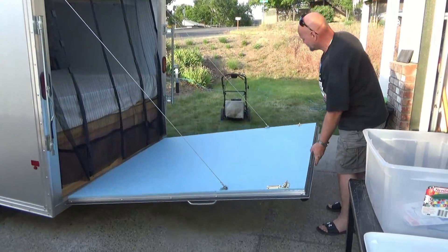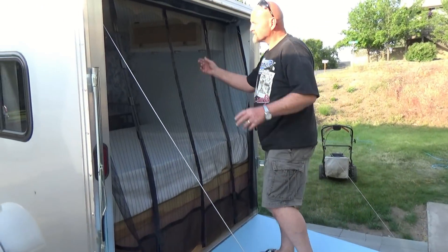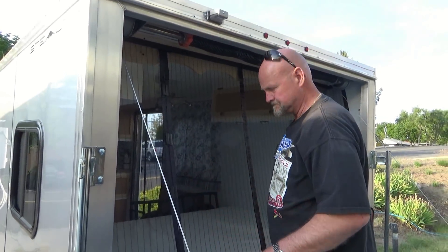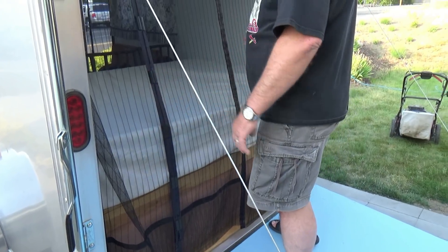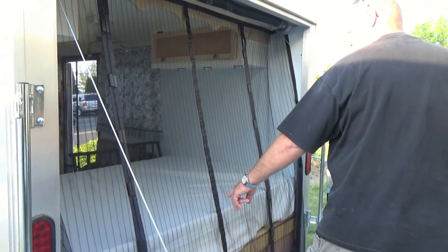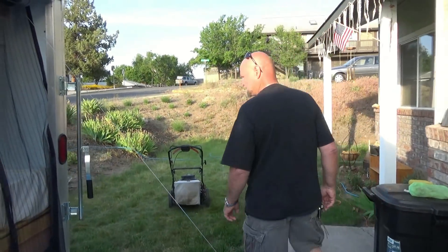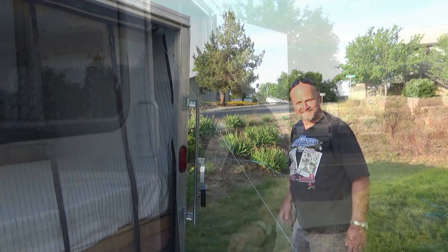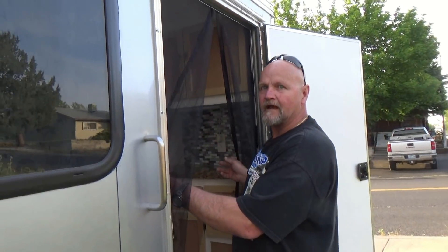When we get to the campsite, the bug screen — this all peels off, it's all velcroed on. We've got cargo underneath there. The mattress is from the Foam Factory, custom made to size. Because it's a cargo trailer, you don't have a built-in screen, so we did the same thing here — as seen on TV.